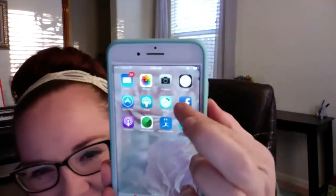Hey guys, Tara here. I wanted to share my favorite productivity app, hands down — I always go back to it. It's called 30/30. You can see it right here. Let me open it up and show you why it's awesome.